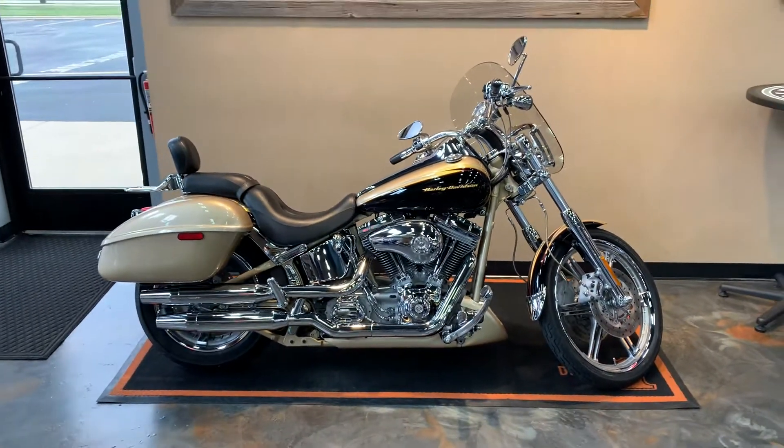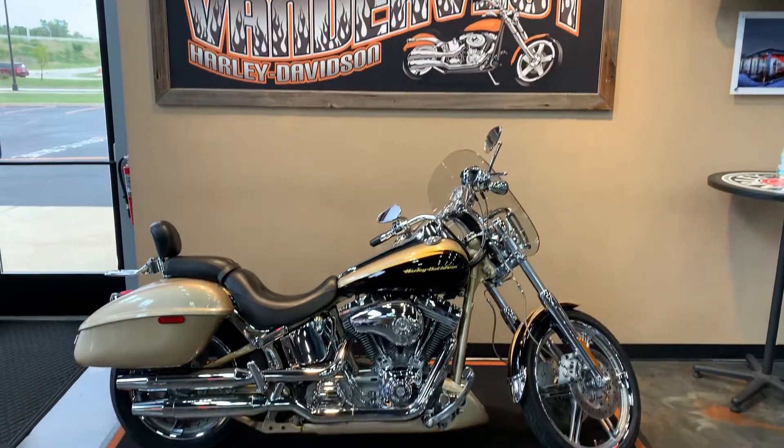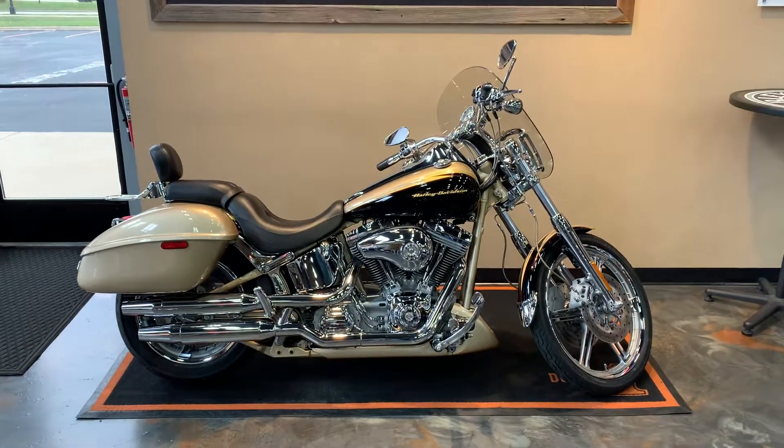Got her here at VanderVest Harley-Davidson, 1966 Velp Avenue in Green Bay, Wisconsin. Our phone number is 920-498-8822.